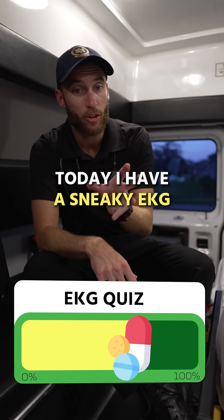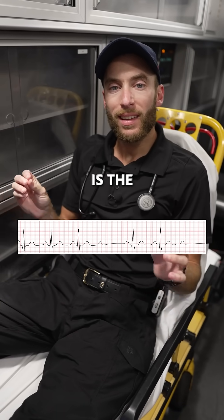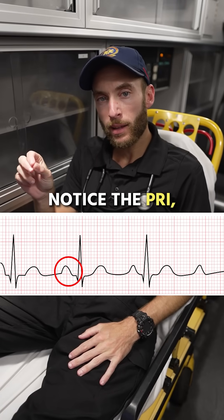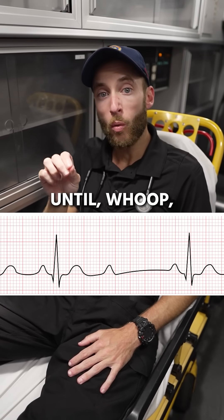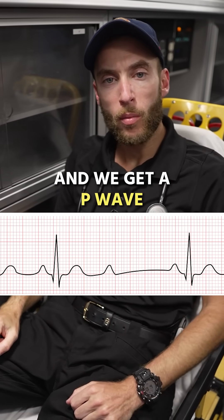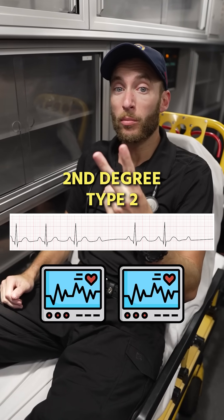Today I have a sneaky EKG — let's see if you get it right. The key to this EKG is the PR interval. Notice the PR interval is consistent throughout until we drop a beat out of nowhere and we get a P wave sitting all by itself. That's the characteristic of second degree type 2.